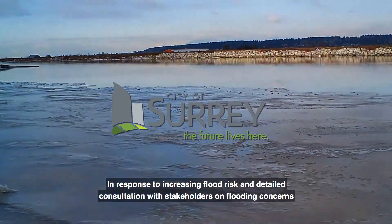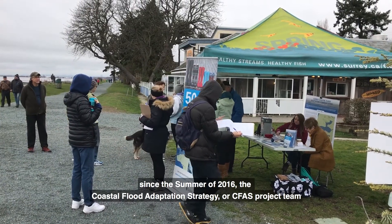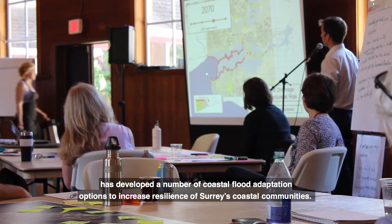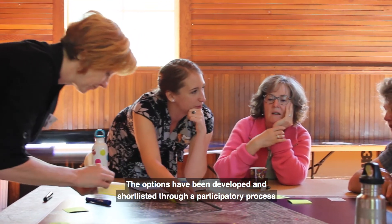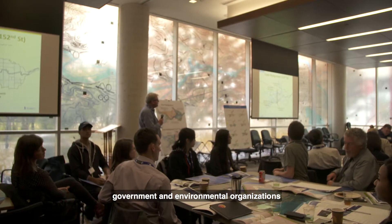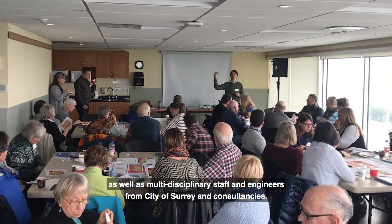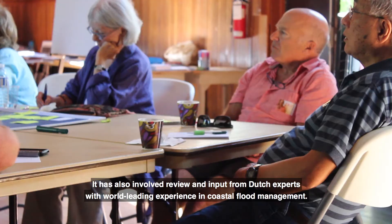In response to increasing flood risk and detailed consultation with stakeholders on flooding concerns since the summer of 2016, the Coastal Flood Adaptation Strategy, or CFAS, project team has developed a number of coastal flood adaptation options to increase resilience of Surrey's coastal communities. The options have been developed and shortlisted through a participatory process involving community members and stakeholders, including local experts from universities, government, and environmental organizations, as well as multidisciplinary staff and engineers from City of Surrey and consultancies. It has also involved review and input from Dutch experts with world-leading experience in coastal flood management.